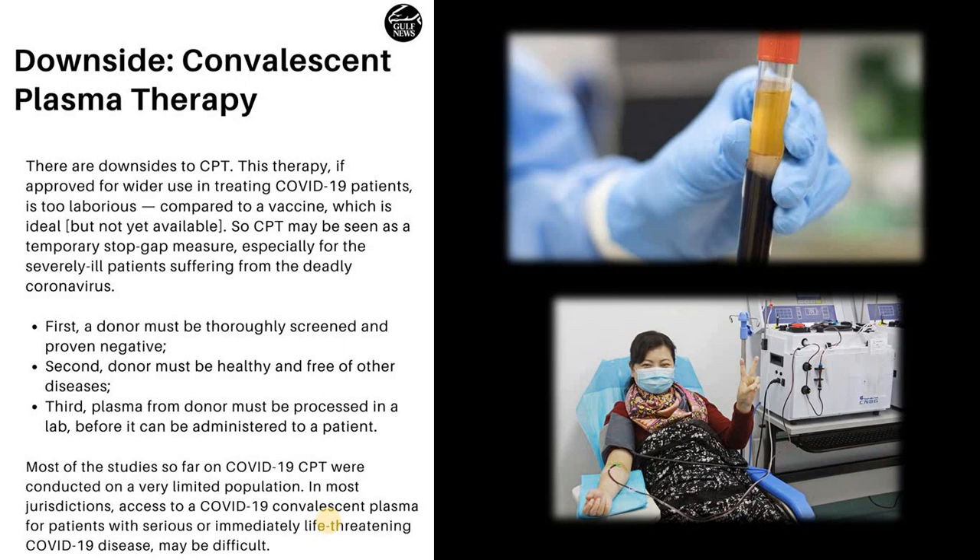There are downsides to CPT as well. This therapy, if approved for wider use in treating COVID-19 patients, is too laborious compared to a vaccine, which is ideal but not yet available. CPT may be seen as a temporary stopgap measure, especially for the severely ill patients suffering from the deadly coronavirus.